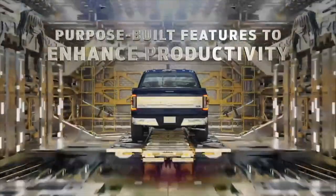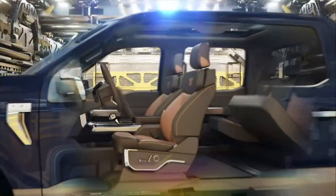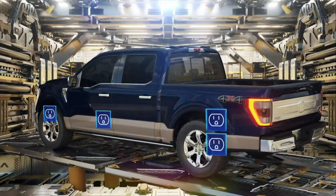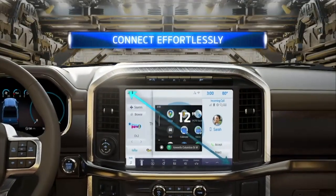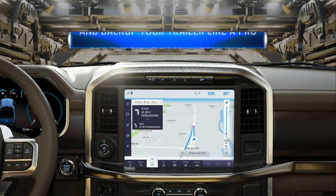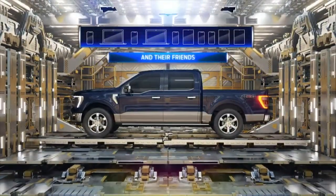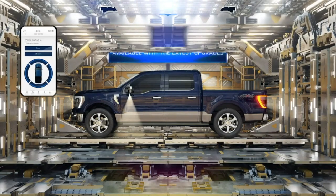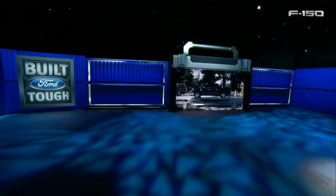Coming over to the powertrain we know of, there are going to be six engines for this vehicle. The 5.0 is more than likely returning, the 2.7 EcoBoost returning, the 3.5 EcoBoost returning, and the 3.0 diesel returning. The PowerBoost hybrid will be available as well. There may also be the naturally aspirated V6, though it's very rarely chosen. There may also be a high-output 3.5-liter variant counted in that six. Ten-speed transmissions will be across the board.